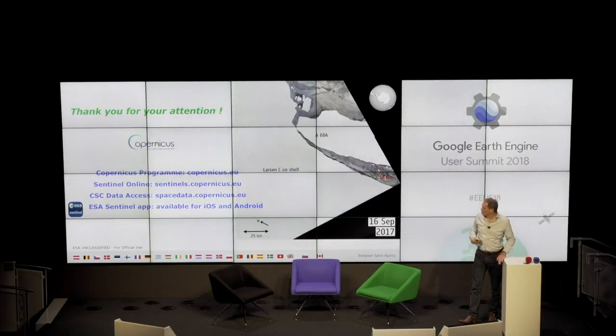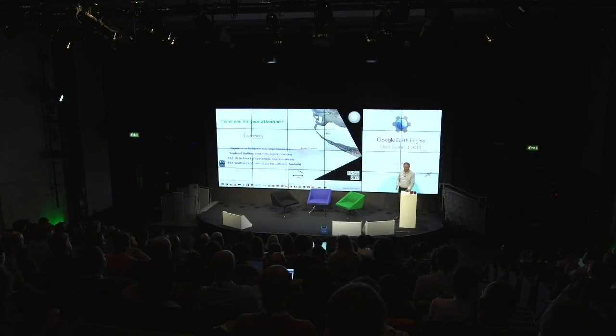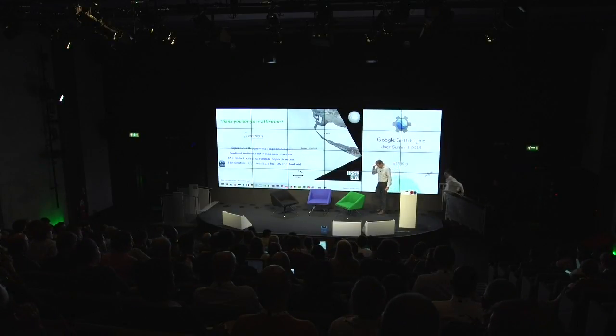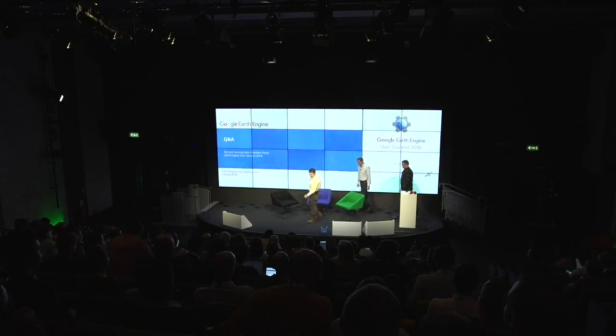If you need technical information on Sentinel, I invite you to go to the Sentinel Online website, where you get a lot of information. There is also a Sentinel app available. Thank you again.